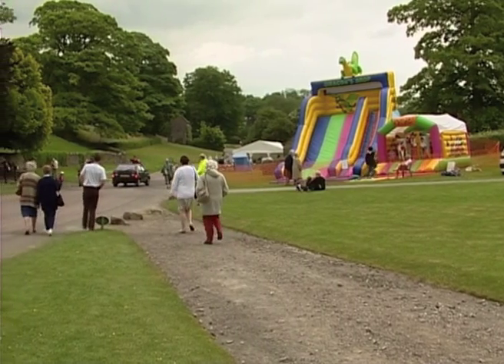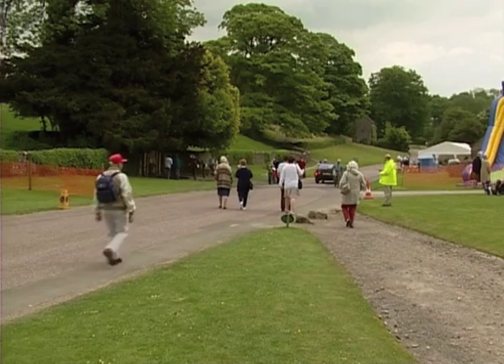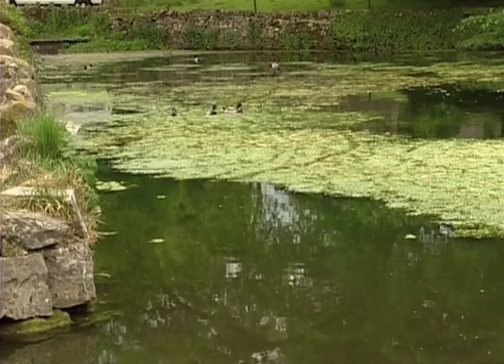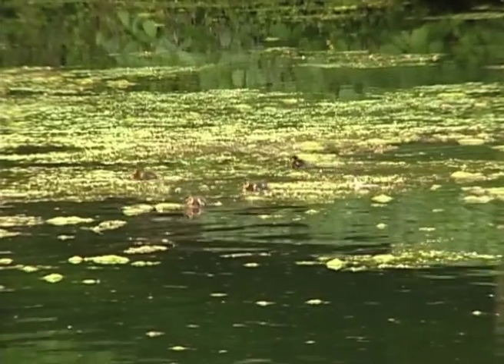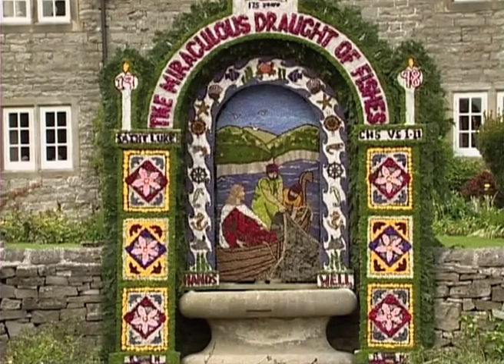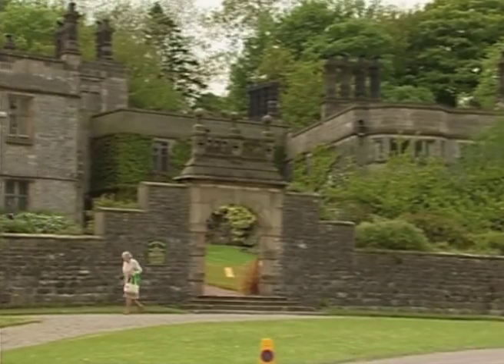The walk starts not in Dovedale, but at Tissington, four miles north of Ashbourne, off the A515. This old English village lies in the estate of a Jacobean manor house, and is a delight in itself. There are fabulous well-dressings at the end of May, and the hall open to the public for the first time in 1998.